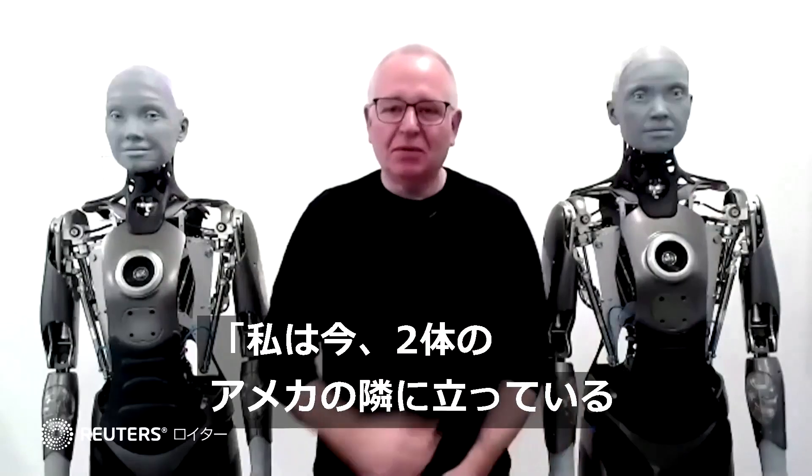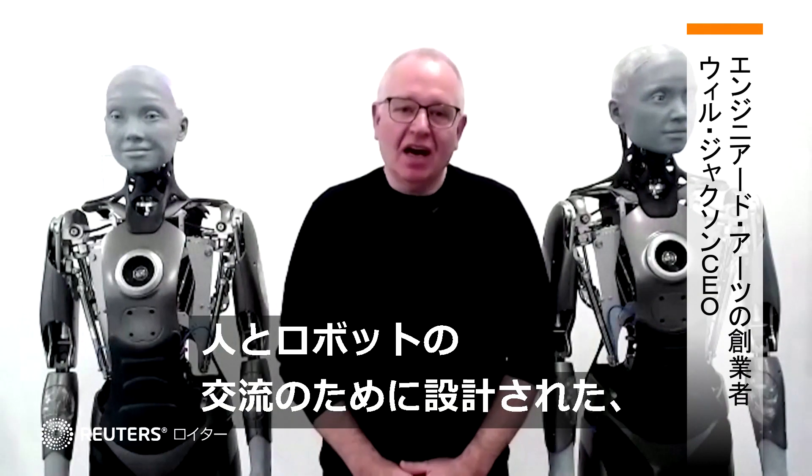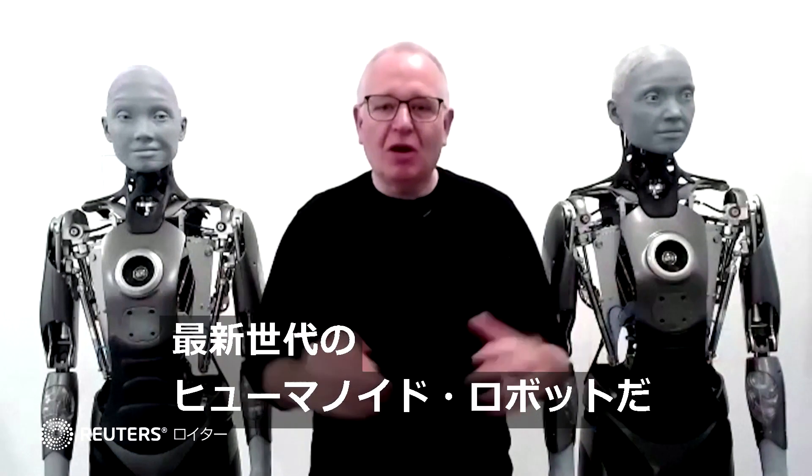I'm standing next to two Amicas. They're our latest generation of humanoid robot, designed for human-robot interaction.